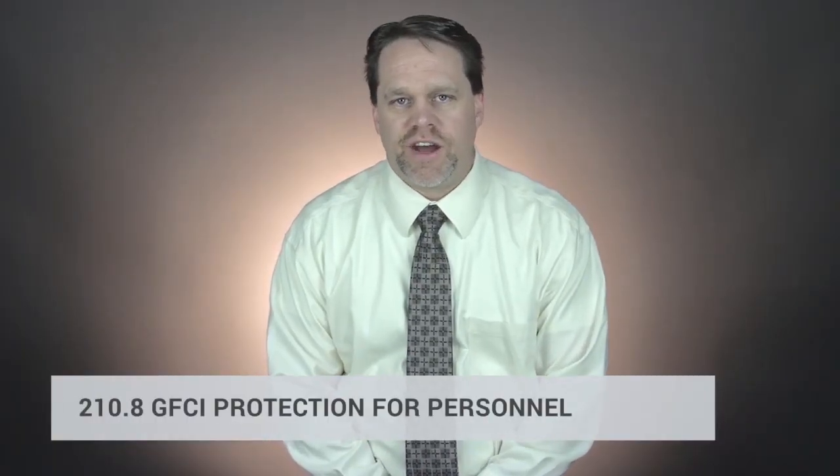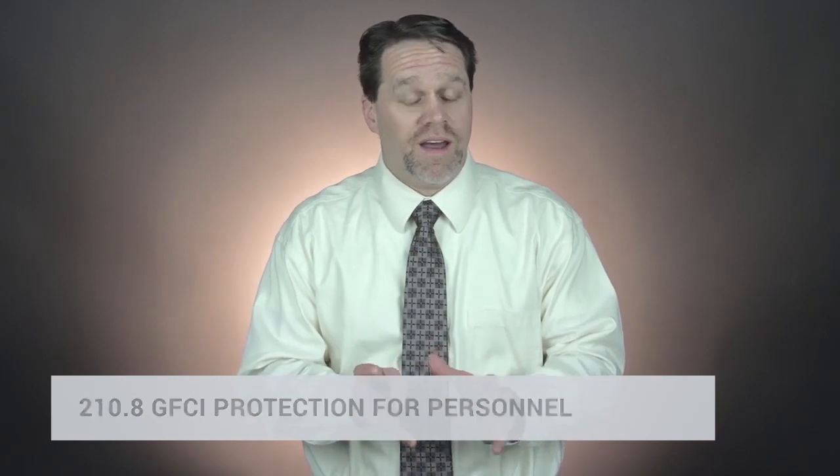210.8, GFCI protection for personnel. This is a big one. Anytime we talk about 210.8, you need to be paying very close attention, especially in 2017. I've been teaching code changes since 2002, and I don't think I've seen a bigger code change in 210.8 than we're going to see this year.